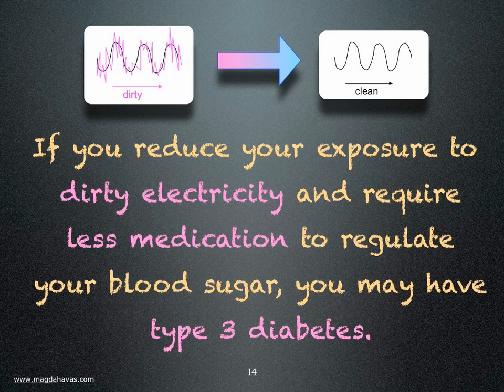This woman is electrically sensitive. If you reduce your exposure to dirty electricity and require less medication to regulate your blood sugar, you may have type 3 diabetes.